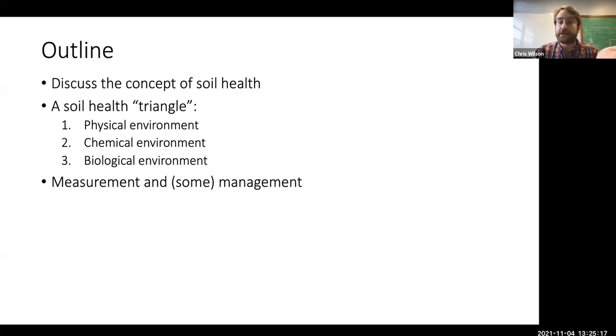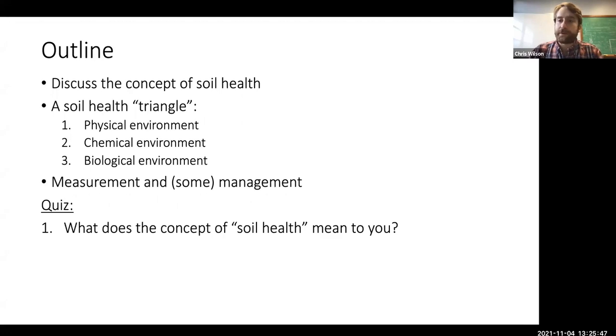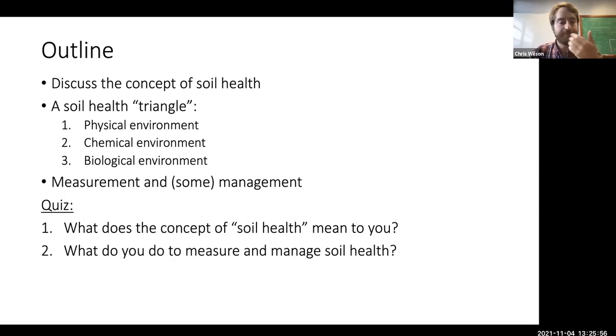The outline for today: we're going to discuss the concept of soil health, and then I'll give you a soil health triangle. We'll break this concept into thinking about the soil's physical environment, the soil's chemical environment, and the biological environment — and then talk about how to measure and manage these different aspects. Before I jump into the rest of this, I want you to pause for a moment and think about what you've heard about this concept of soil health. What does it mean to you? Are there things you're currently doing with this idea, certain things you measure, or indicators you're targeting and adjusting your practices around?